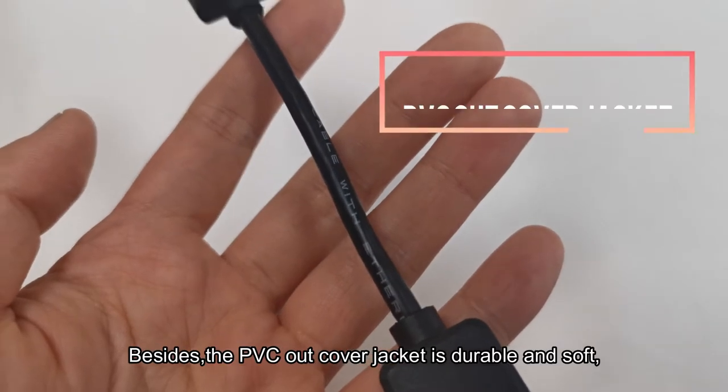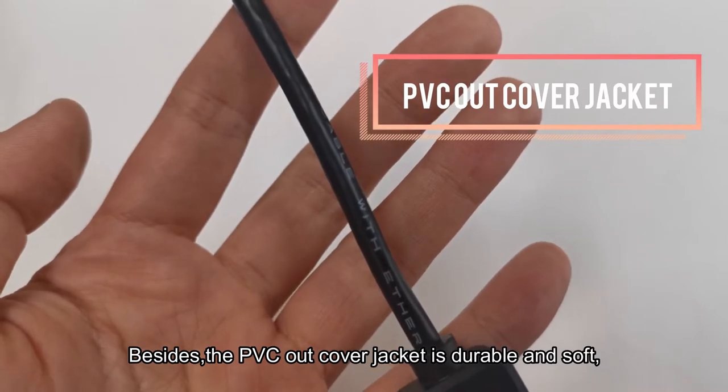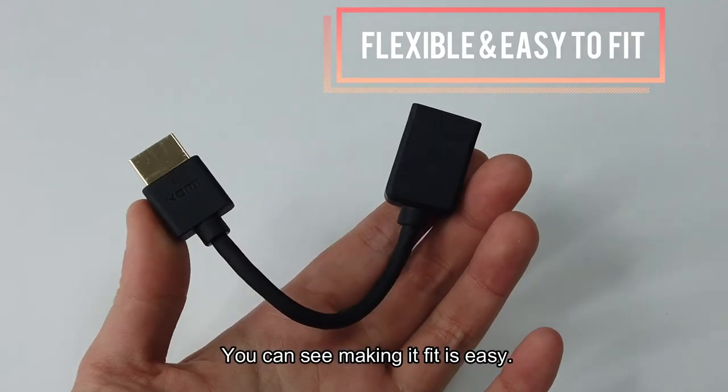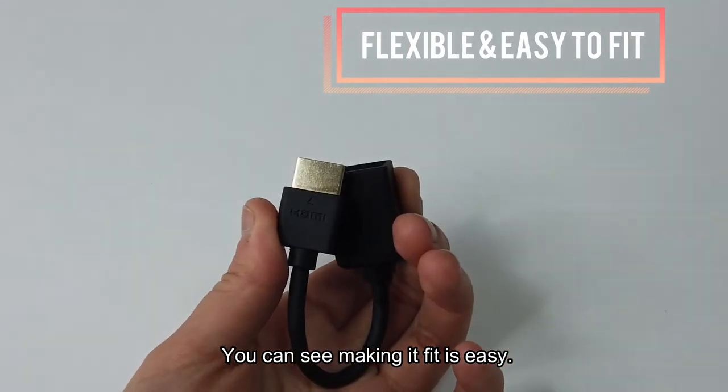Besides, the PVC outer cover jacket is durable and soft. Due to it, the extender is flexible. You can see it makes fitting easy.